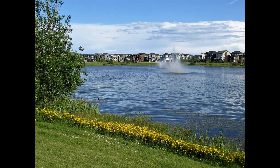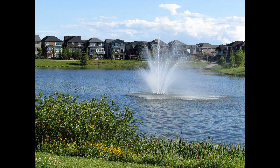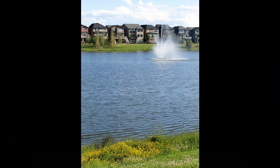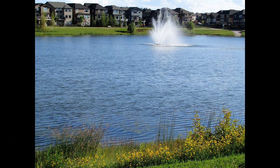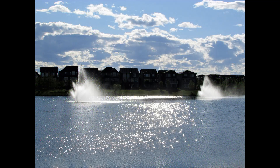As we're walking around the second pond, we got some flowers in the foreground making it look really quite nice. Stuck in the water, two of them there, and the fountain off in the distance as we make our way around the pond. Look at the fountains.